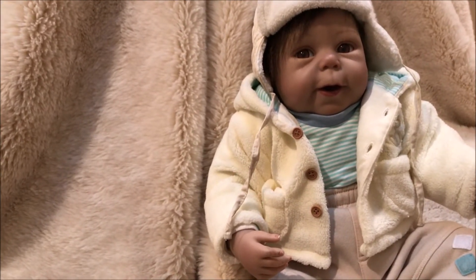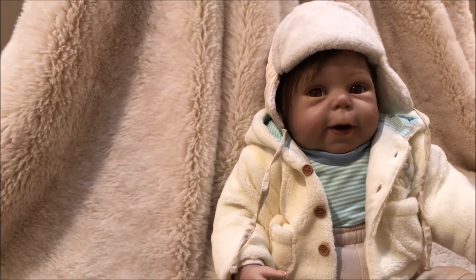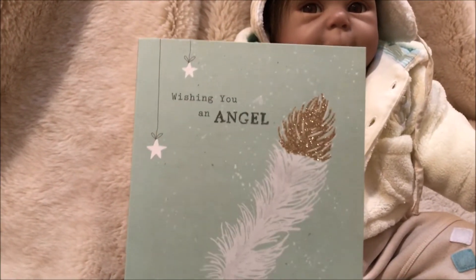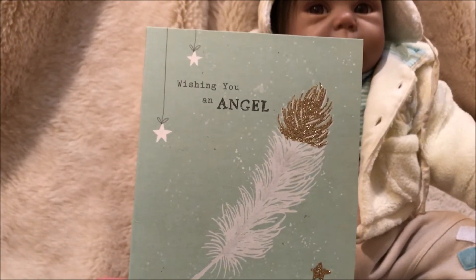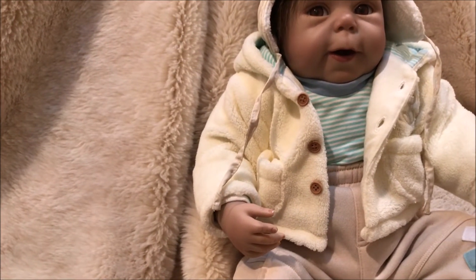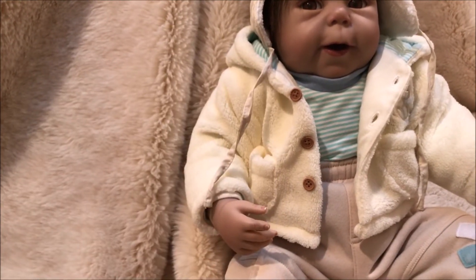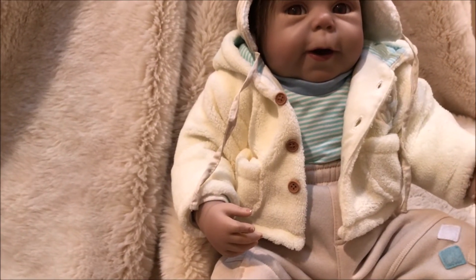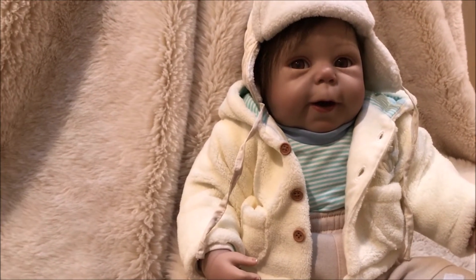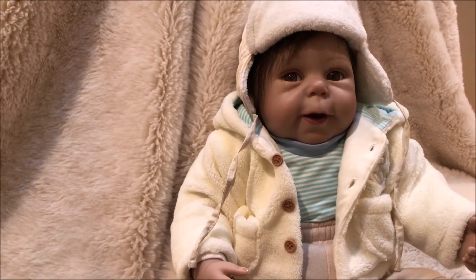I have some happy mail, but first I wanted to share some cards. I got a card from Suzanne from Suzanne's Babies — thank you very much for your support. And I also received a card from Megan — thank you so much for your support. And happy mail from Sue from Hop Along Reborn Nursery. Let's get into the happy mail.